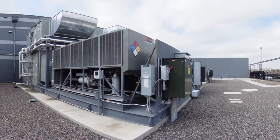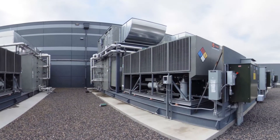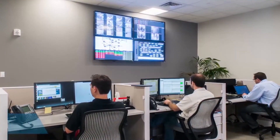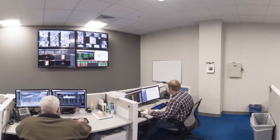Our proprietary cooling systems deliver up to 6,000 tons of cooling capacity and can scale to support power densities of over 1,500 watts per square foot. In addition, our 24/7 on-site network operations center provides expert care through ongoing proactive monitoring and support.